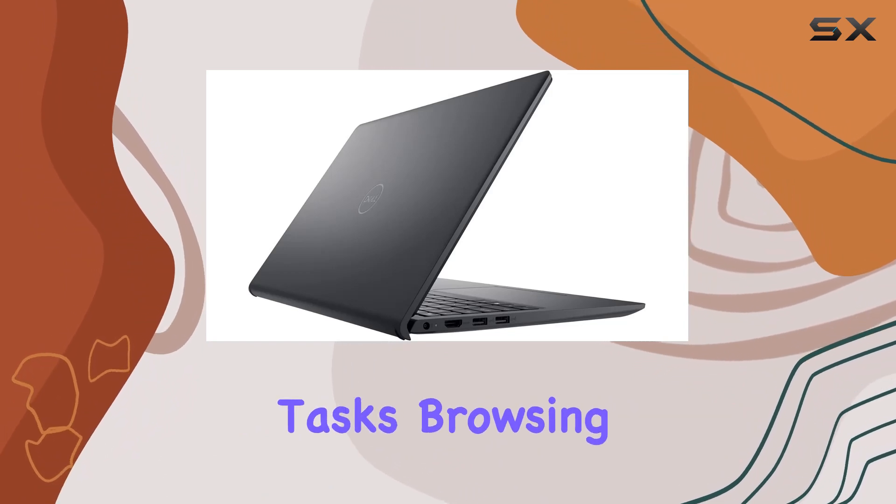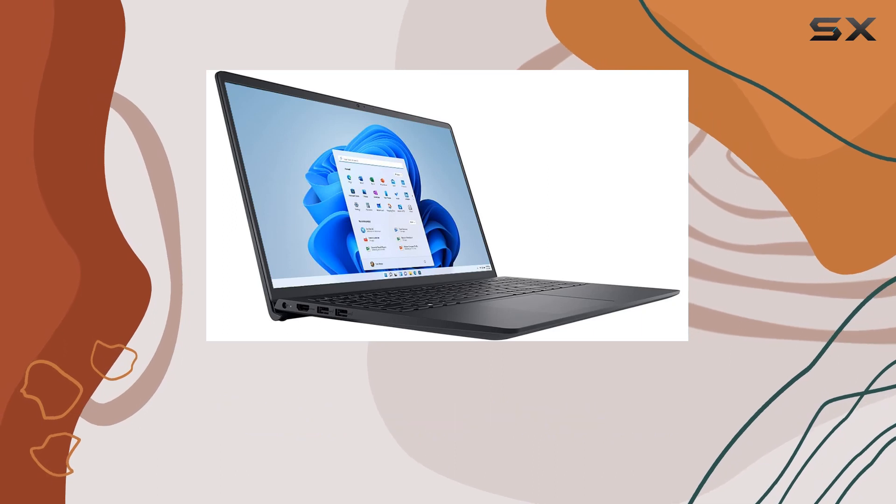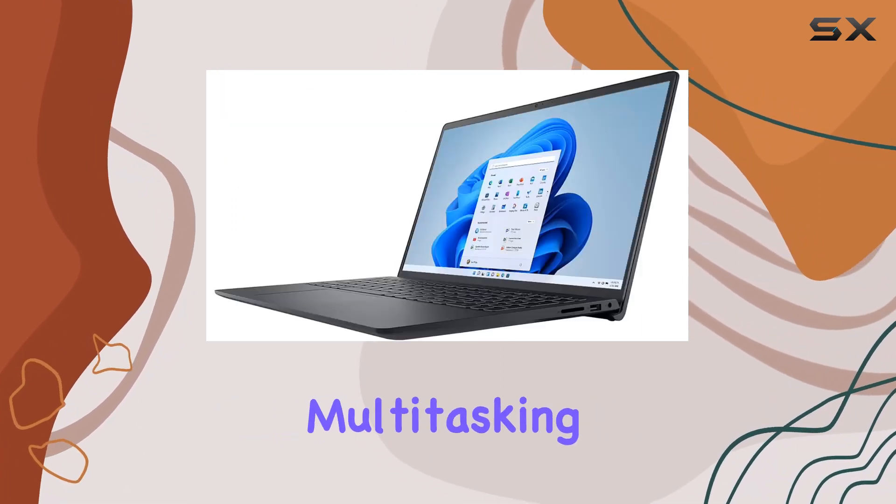Whether you're juggling work tasks, browsing the web, or indulging in some light gaming, the processor, coupled with 8GB DDR4 RAM, ensures that multitasking is a breeze.